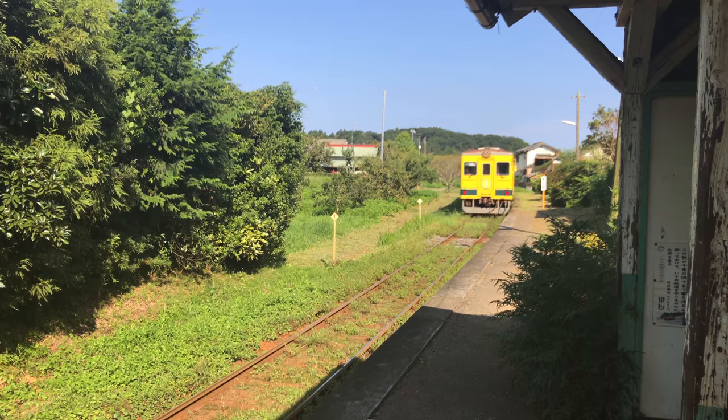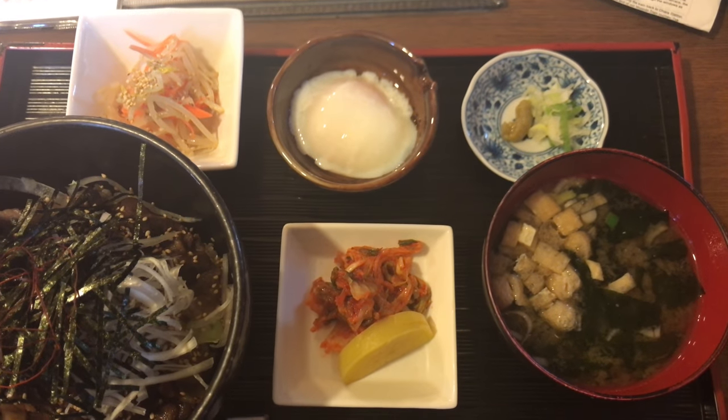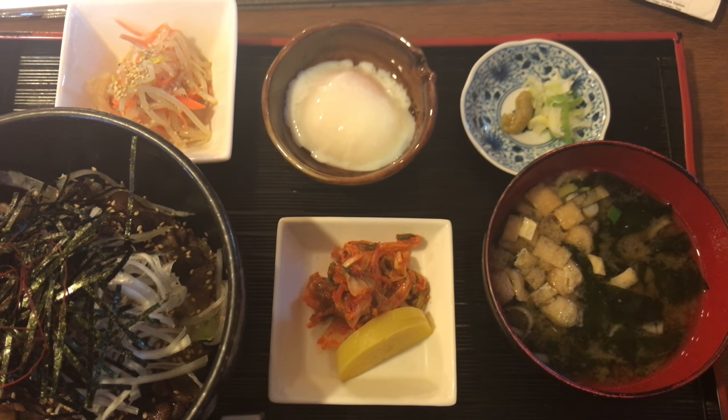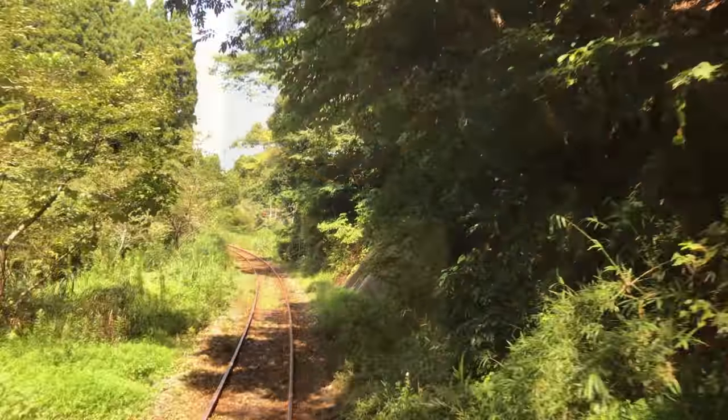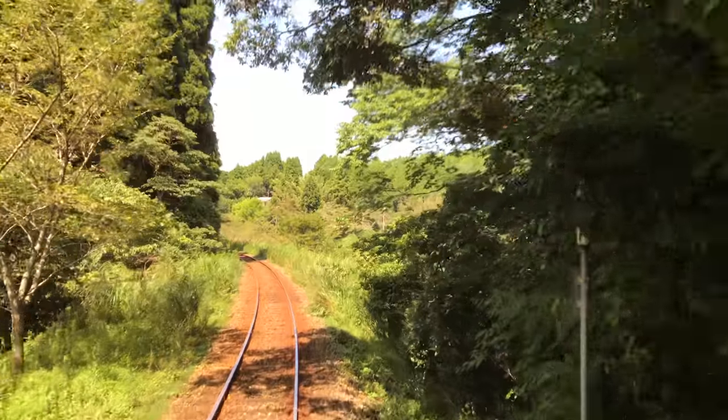Stations that paint a picture. Gorgeous landscapes unfolding outside the window, and local specialties that you can try on board or along the way. There are many ways to explore Japan, but train travel is among my absolute favorites.